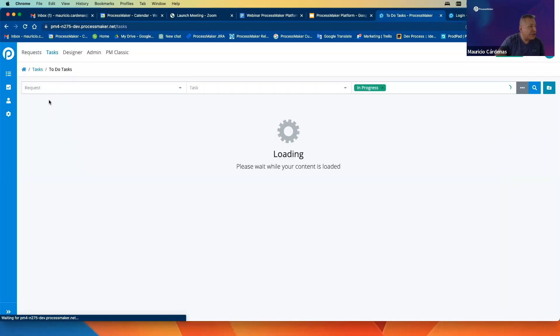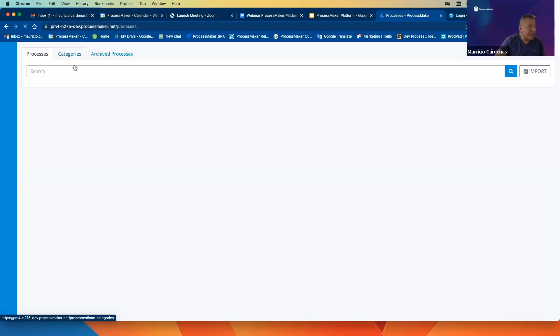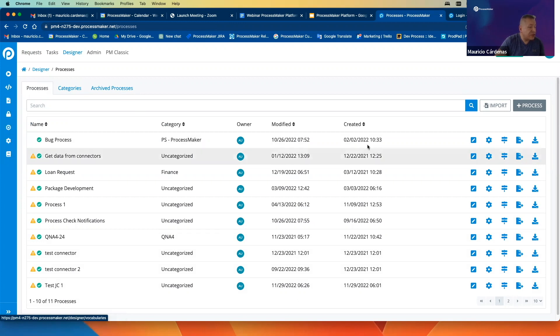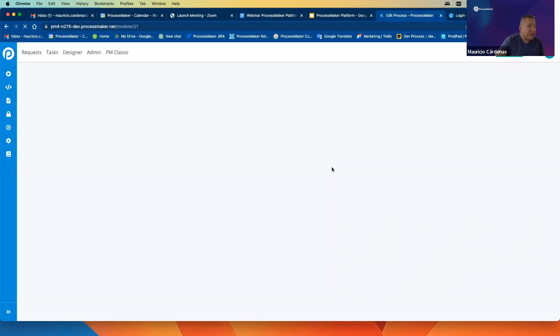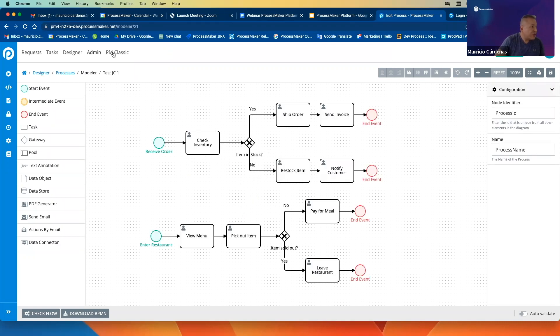We also have a follow-up page where you can review completed tasks, which also has saved search functionality. We have a nice designer with options like scripts, screen forms, environment variables, signals, and data connectors — many options you can use as part of the design. But let's move on to PM Classic, since I believe you're more interested in continuing your operations using ProcessMaker 3.